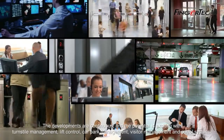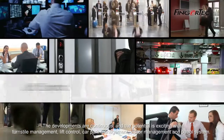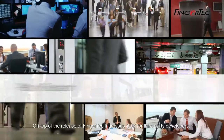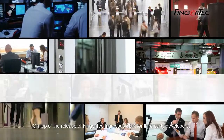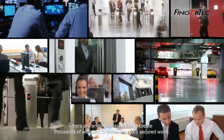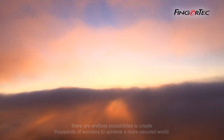The developments are continuous and the potential is exciting, with turnstile management, lift control, car park management, visitor management, and patrol system capabilities. On top of the release of Fingertech Ingress's SDK for third-party developers, there are endless possibilities to create thousands of wonders and achieve a more secured world.